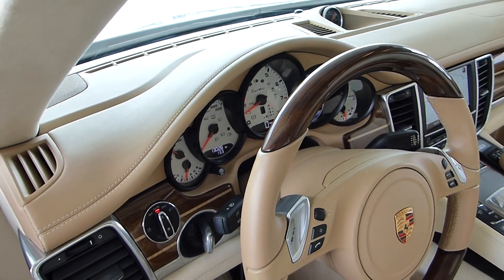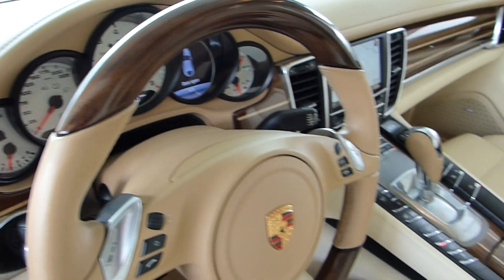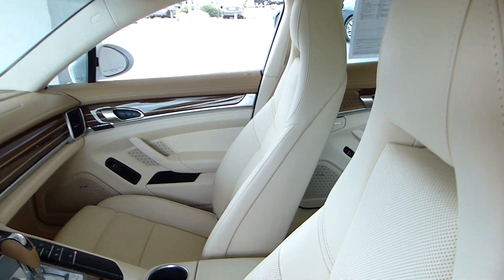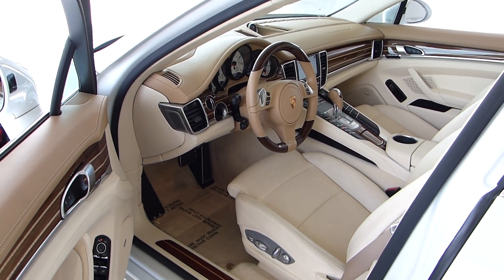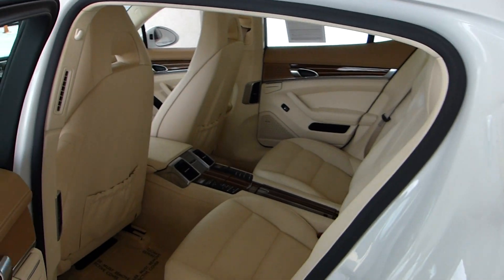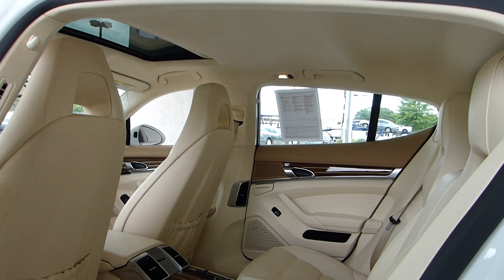This car only has 13,000 miles, and look at those blacked-out clusters — it looks great with this color car. Nice contrast there. Very low miles, and we pass the savings on to you to drive a gorgeous car like this. One that has been very well taken care of with very low miles. There's your sunroof and your alcantara liner.